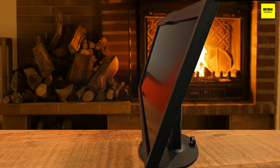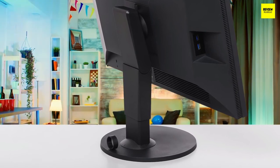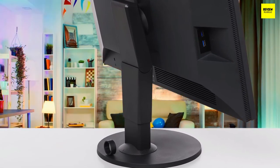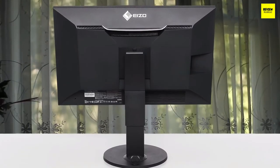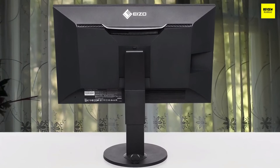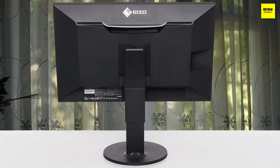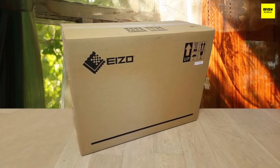The EIZO has a DisplayPort 1.3 connection, an HDMI 1.4 port, and a DVI-D connector. Around the rear there are two USB 2 ports and a USB 3.1 Type-C port supporting DisplayPort and providing 15 watts of power. There are two more USB 3.1 Gen 1 ports helpfully positioned on the left-hand bezel. The EIZO has superb image quality and impresses across the board.